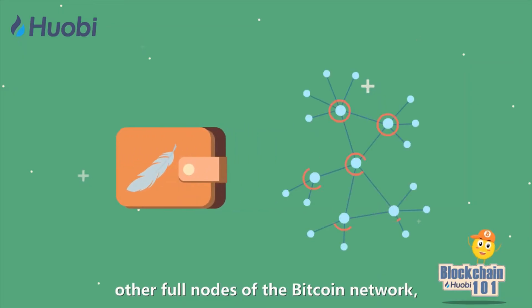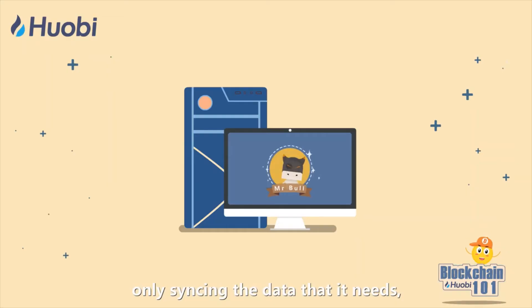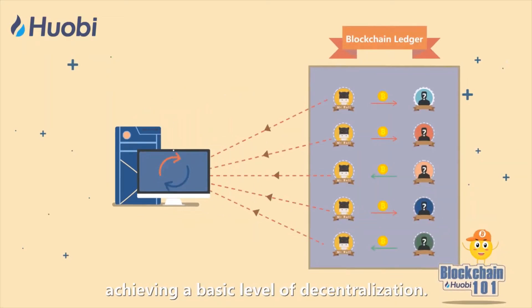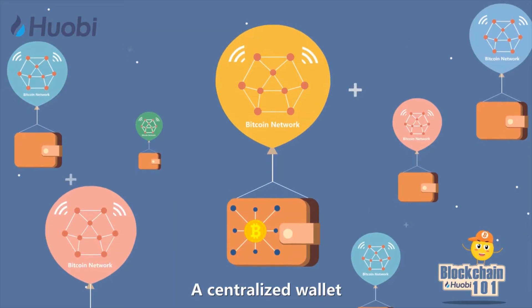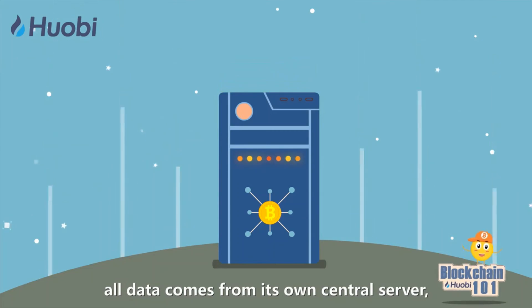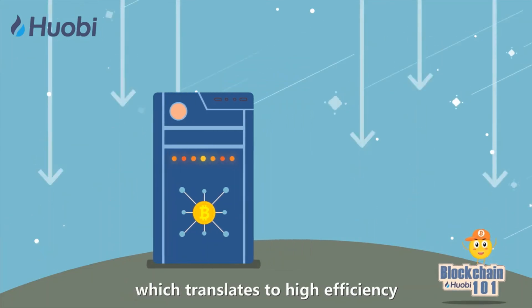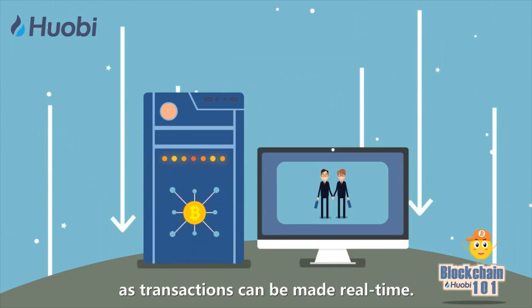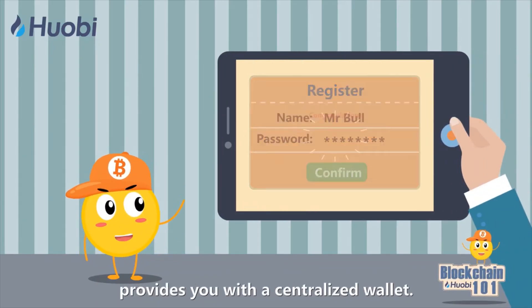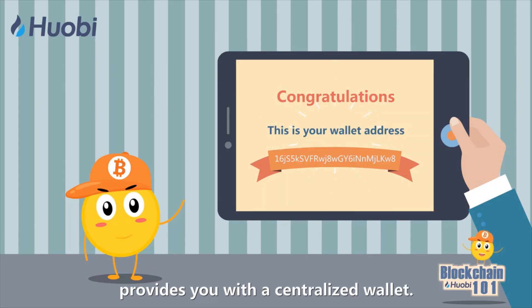Lightweight wallet relies on other full nodes of the Bitcoin network, only syncing the data that it needs, achieving a basic level of decentralization. A centralized wallet doesn't depend on the Bitcoin network. All data comes from its own central server, which translates to high efficiency as transactions can be made real time. Registering on an exchange platform provides you with a centralized wallet.